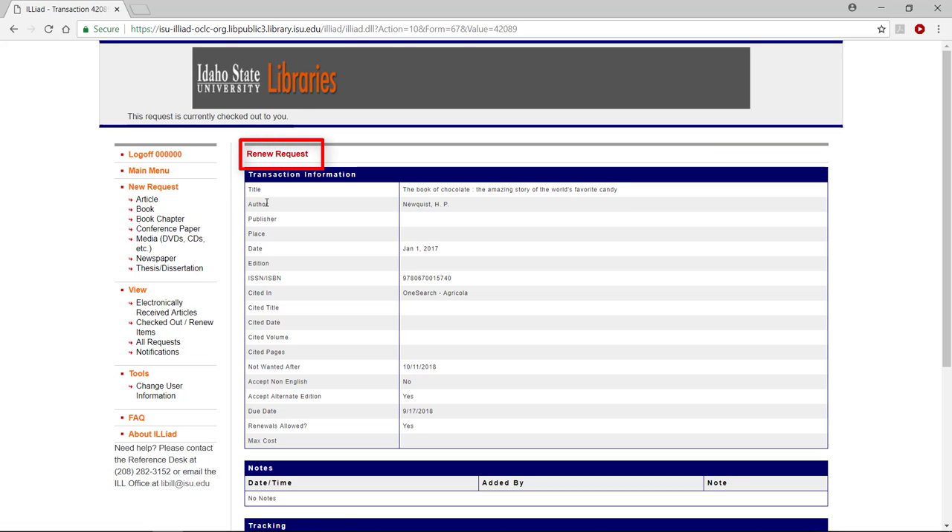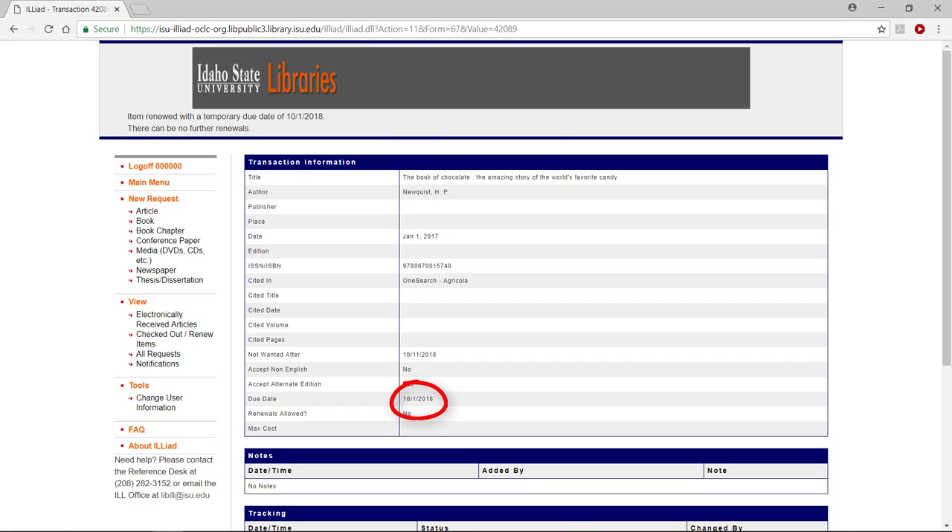Above the transaction information, click on the red renew request. Notice that the due date changes. This is a temporary due date and will change once the lending library responds to your renewal request.